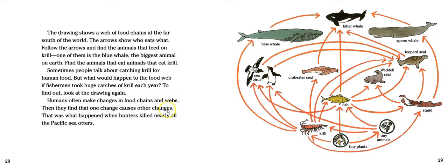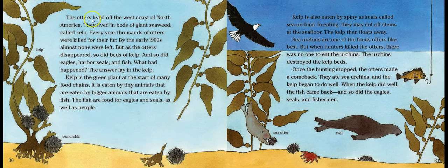Humans often make changes in food chains and webs, then find that one change causes other changes. That was what happened when hunters killed nearly all the Pacific sea otters. The otters lived off the west coast of North America in beds of giant seaweed called kelp. By the early 1900s, almost none were left.